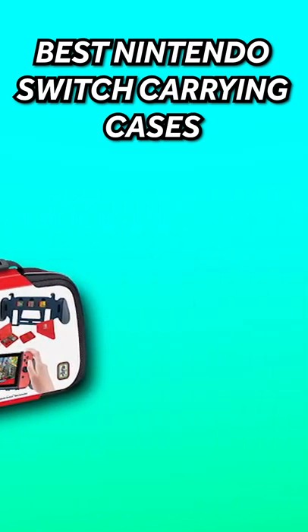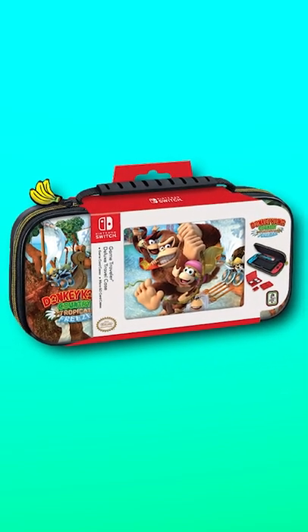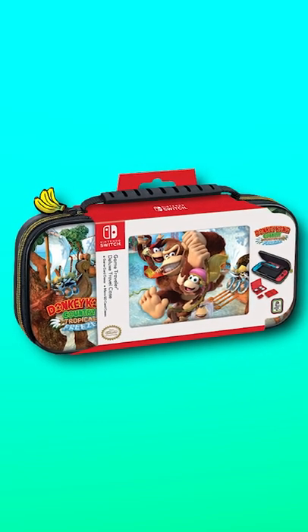The best official Nintendo Switch carrying cases. First off, we have the Donkey Kong Tropical Freeze carrying case. The design is cool, it has a banana zipper, holds eight games, and protects your Switch wonderfully.